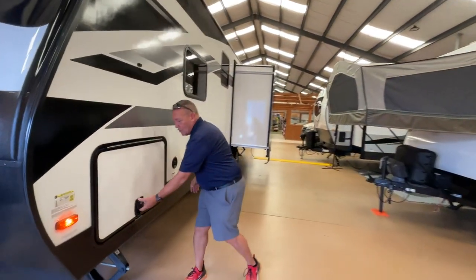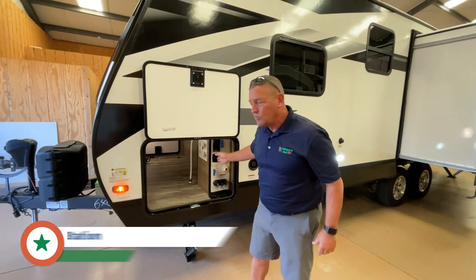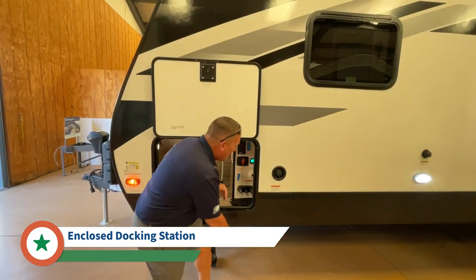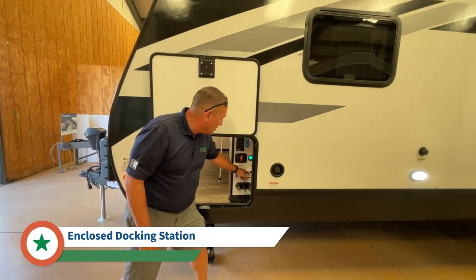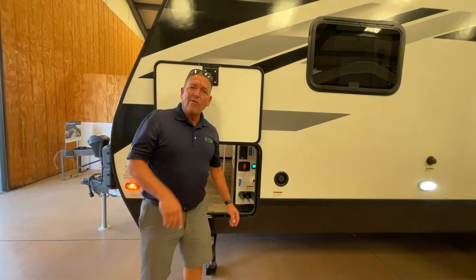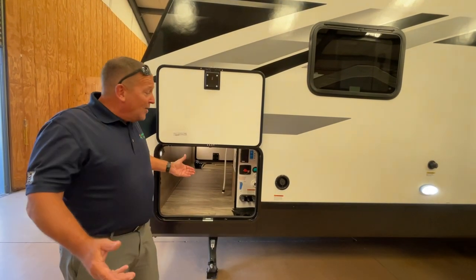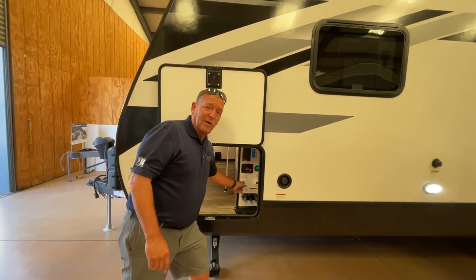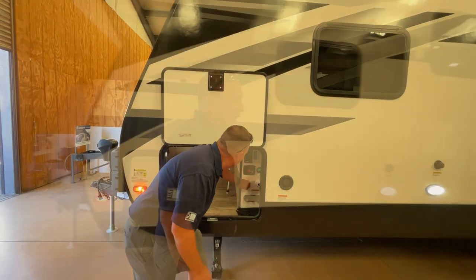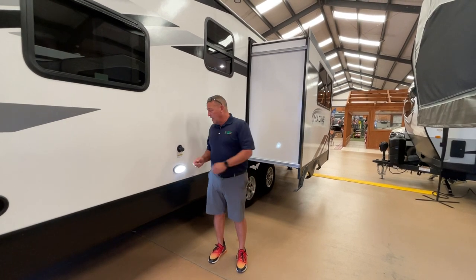On the other side of the pass-through storage, we have the same thick door and a magnetic strip to hold it up. This is my enclosed docking station — I no longer have to hang my water hose on the side. I run my water hose up to the bottom and hook it into the city water connection. There's also a battery disconnect on the outside so my battery's no longer going to run dead. I can fill up my fresh water tank right here, and I've got a black tank flush with a multiple-directional sprayer inside to keep that black tank fresh and non-smelly.